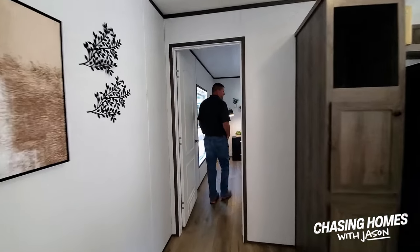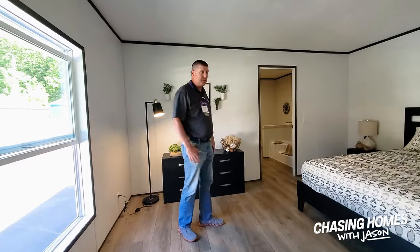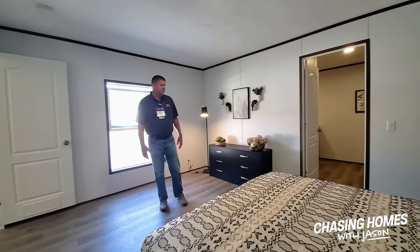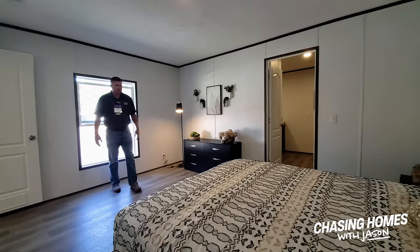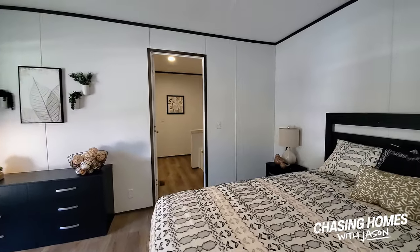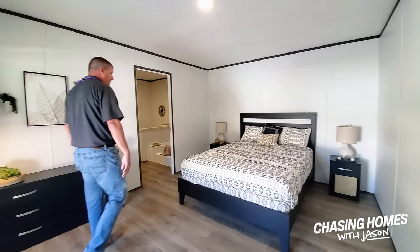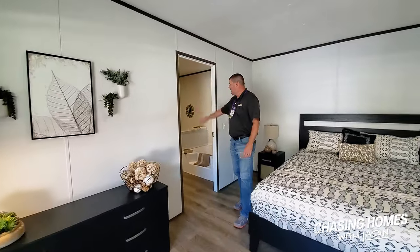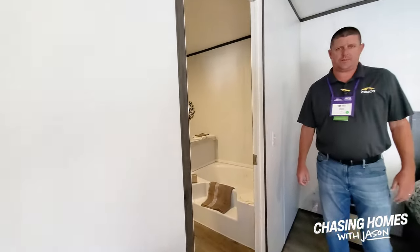Big master bedroom — obviously we've got a queen-size bed in here, plenty of room for any real furniture that you'd like to have. We come through here into the master. We've got the master bath, separate tub, shower, big walk-in closet, plenty of lighting. You could put a king-size bed in here, no problem, if that's what the customer prefers. At this end of the house, obviously the bathroom, the separate tub and shower are great selling features for big families. Plenty of place for the kids to get in the tub and have a good time, and ample storage space as well.